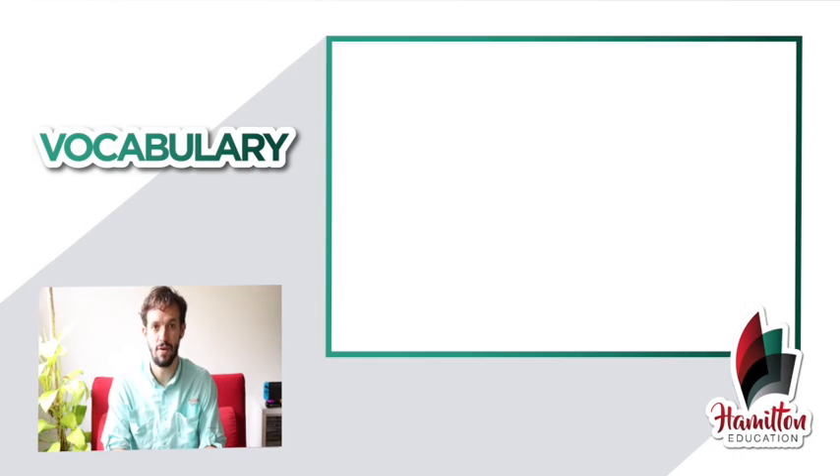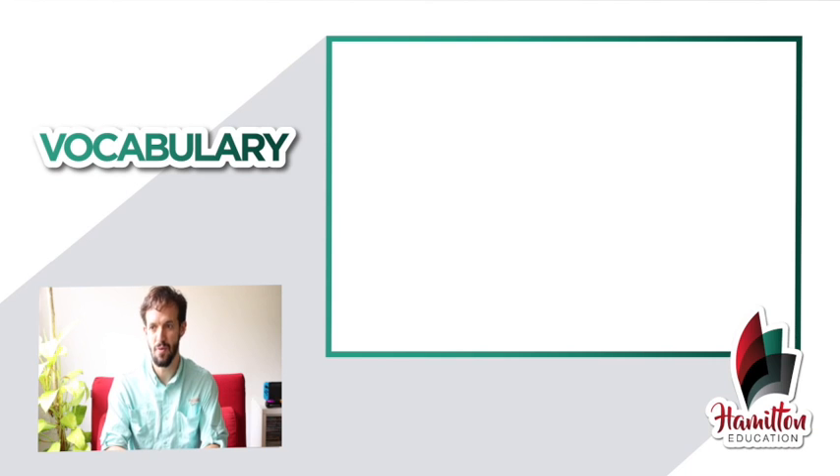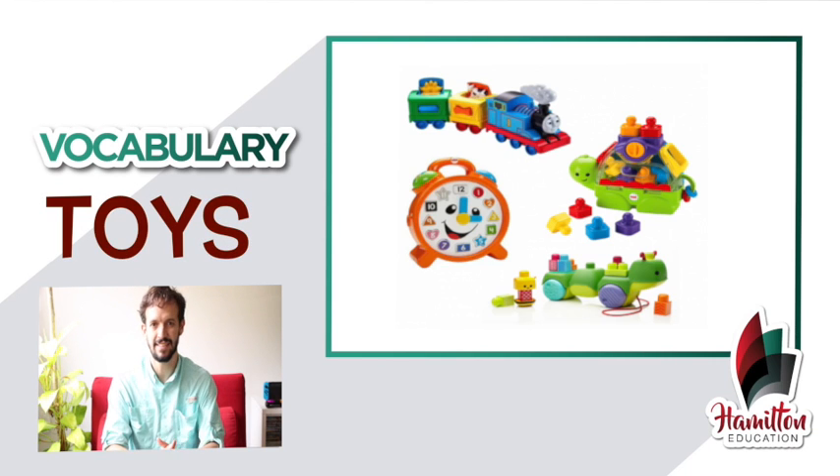What do you think about this? Interesting, right? Now I will show you an image and you have to tell me what it is. What is this? What do you call this? What does this mean? Now you can tell me how many times during the day you play with your toys. Take a picture of yourself or write a comment down below. Now you can tell me how many times during the day juegas con tus juguetes. Tómate una foto y públicala o déjanos un comentario aquí abajo. Ok, bye bye. See you soon.